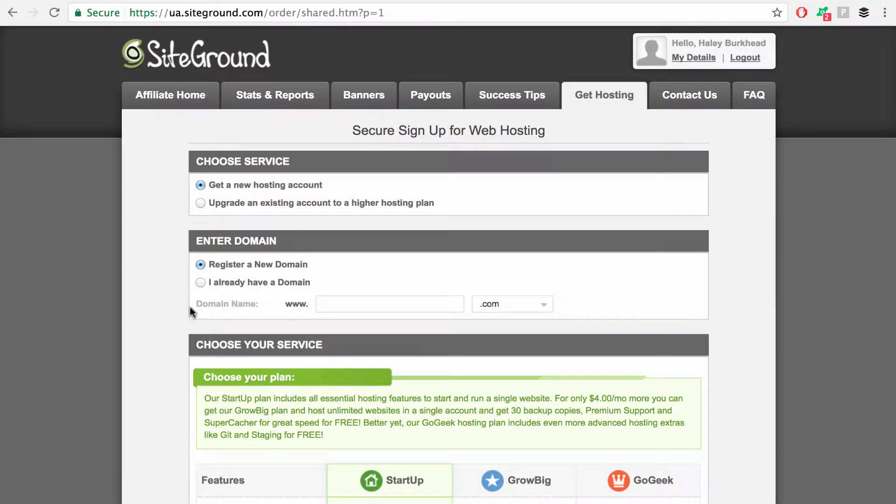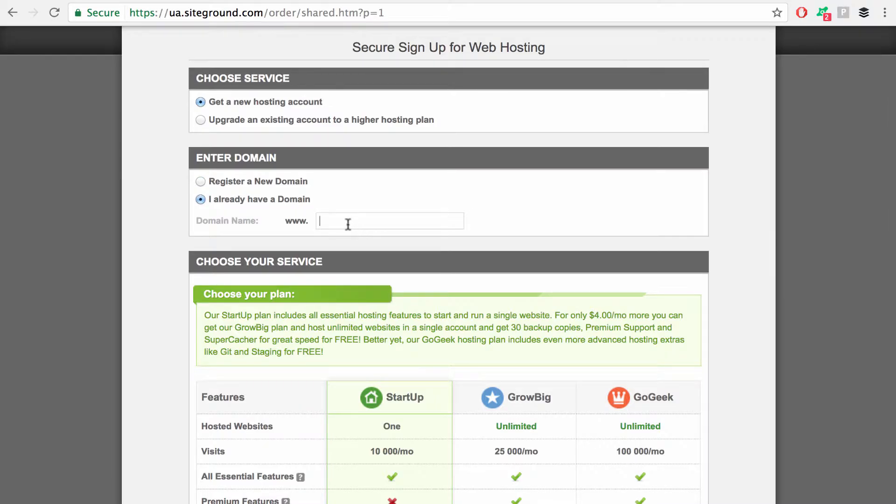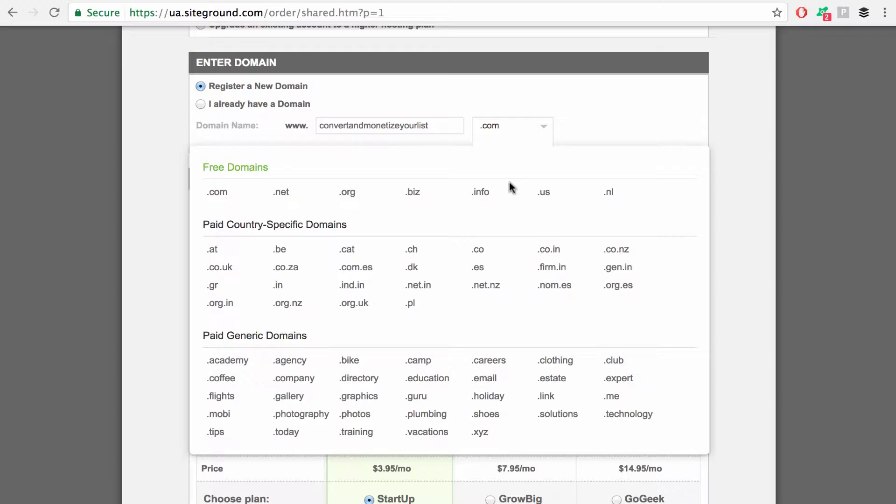Get a new hosting account — that is what we want. If you already have a domain, this is where you're going to enter it. If you don't already have a domain, then you get a domain for free, which is super cool. Let's just say I want convertandmonetizeyourlist.com. That is a really long domain. So that is the domain I want. And if you don't want a .com, there are different options you can look through — but all of these are free.